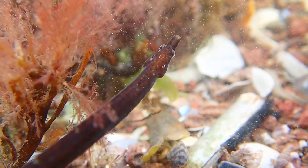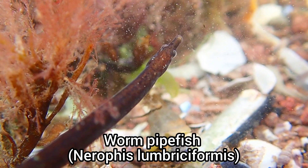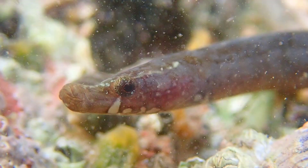It was great to find a few worm pipefish in the rock pools during this trip, as this is one of my favourite fish species to find while rock pooling.